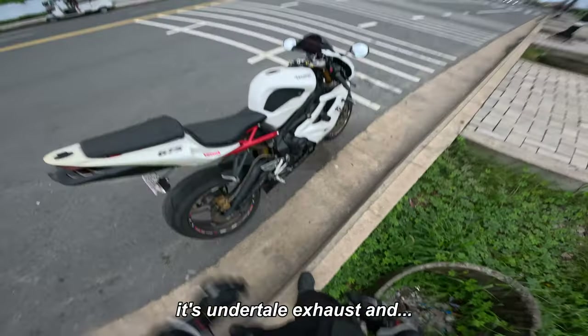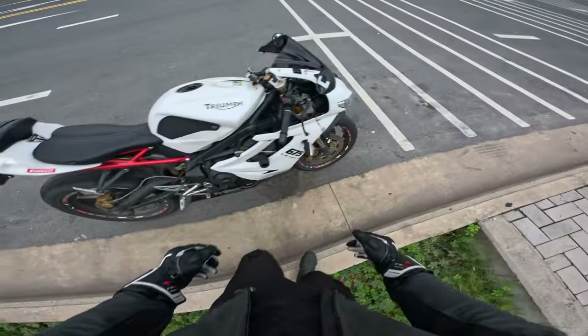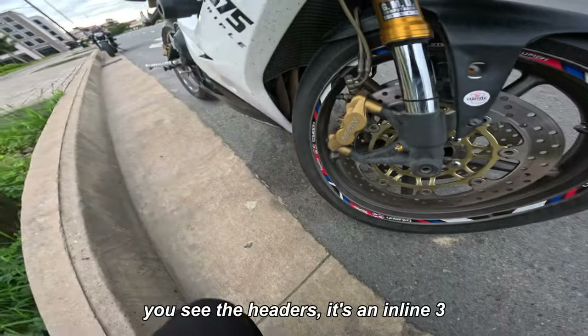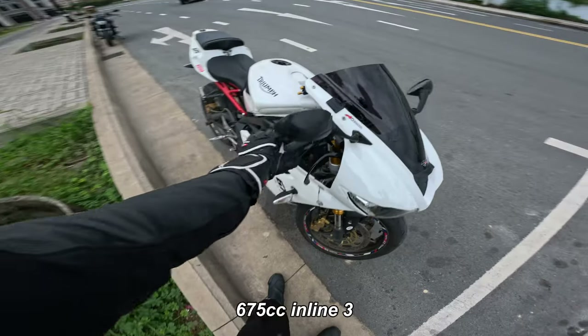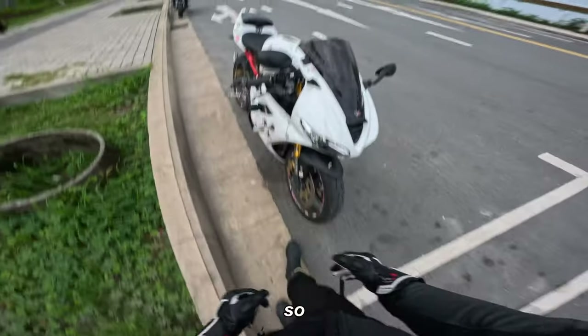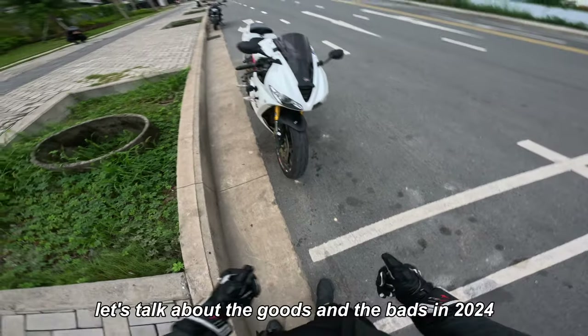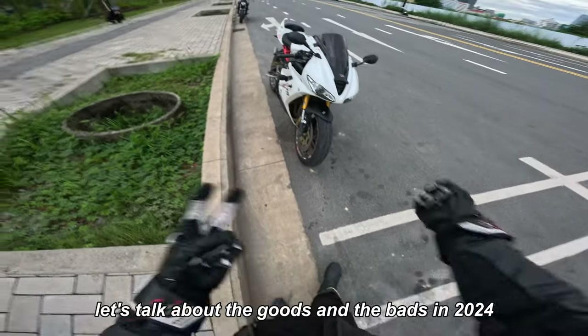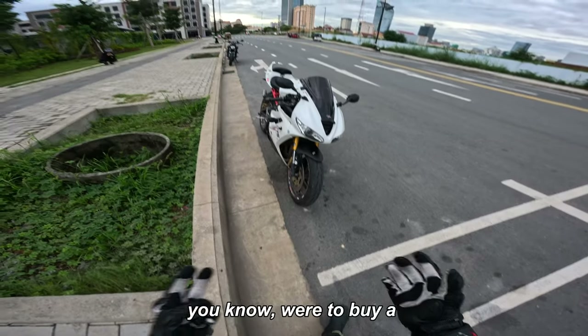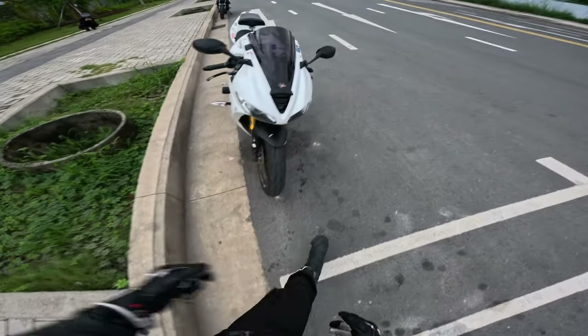It does feature an undertail exhaust. The special part about this bike is that it's an inline-three — 675cc inline-three. You can see the headers. So let's talk about the goods and the bads in 2024 if you or someone you know wants to buy a Daytona 675.